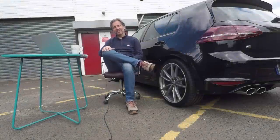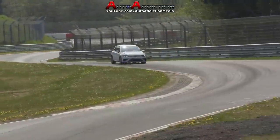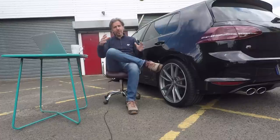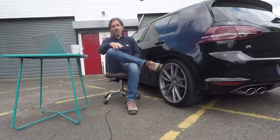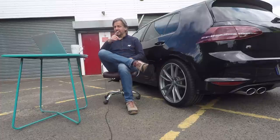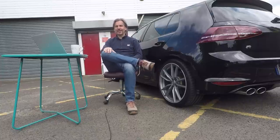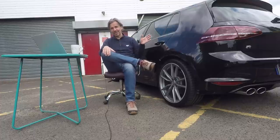Hello guys and welcome to this Volkswizard video. Some of you may have seen the amazing footage of the Mark 8 Golf R pounding around the Nürburgring in testing recently. This generally means the car is going to be on sale in the UK within the next year or so. I thought today might be a good time to explain my opinions on the Mark 7 Golf R, because this was a very significant car for Volkswagen enthusiasts — but if you've been a regular viewer, you'll know I'm not its biggest fan. There's more to it than just thinking it's not the best hot hatch in the Volkswagen range.